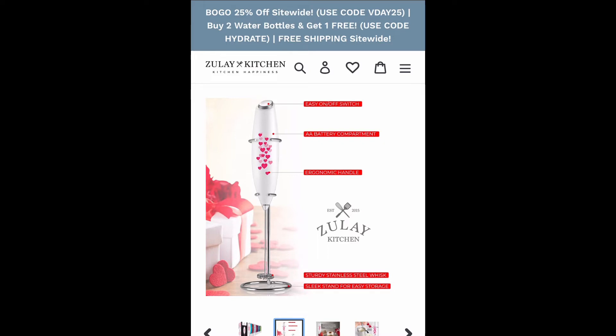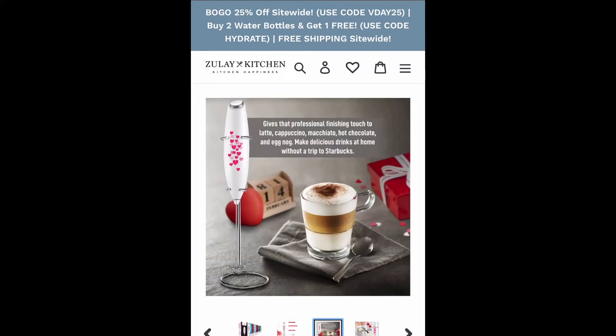So you all know the drill — just go ahead and like this video, make sure you are subscribed, and comment in this video's comment section. Say 'enter me' and that's all you have to do. Also, if you want, let me know what your Valentine's Day plans are. I plan on going live with you all tomorrow, just seeing what you guys are up to and having a good time, but for this giveaway I will be giving away this super cool milk frother.